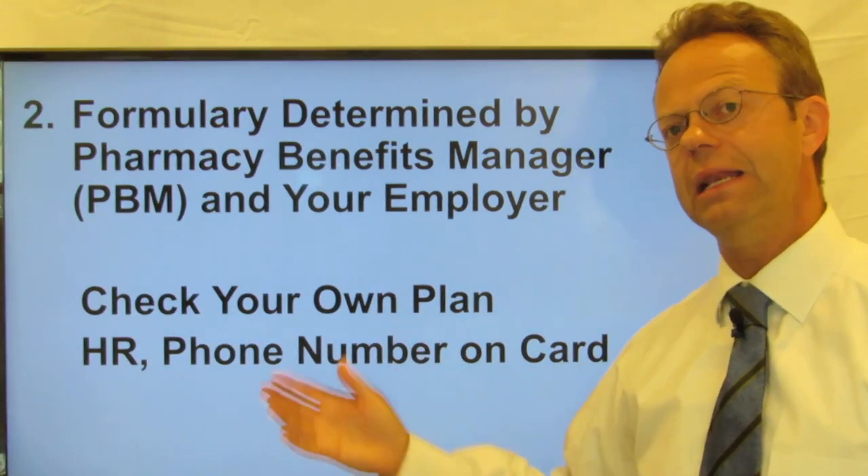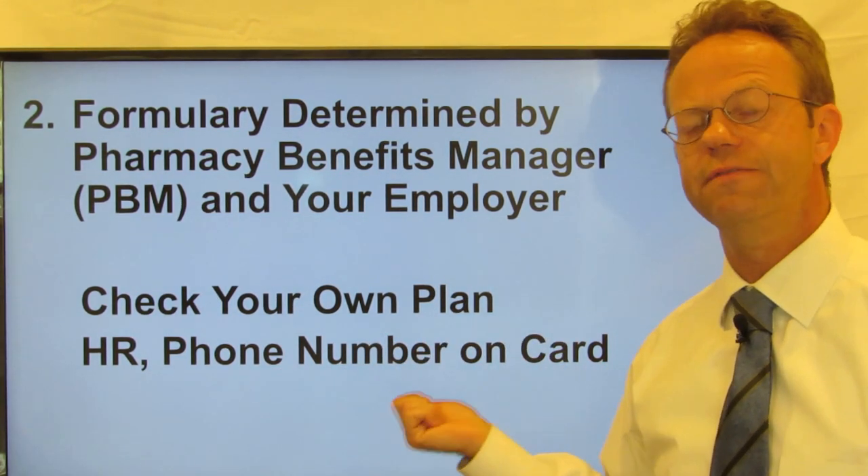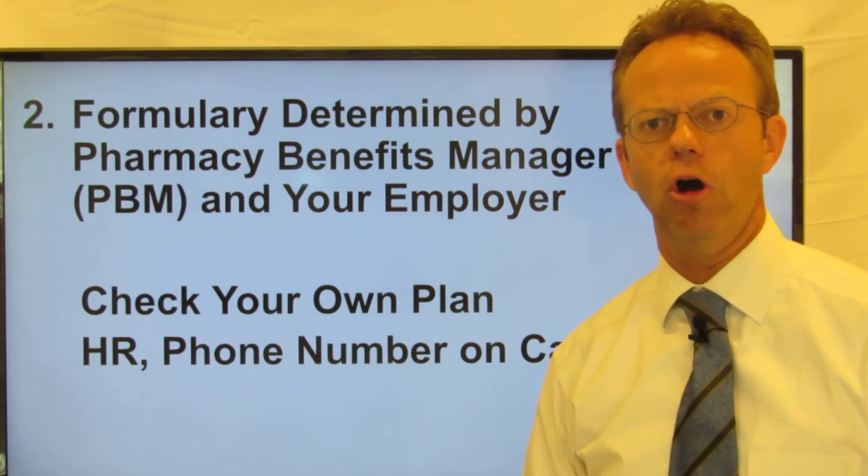You need to check with your own plan either through HR or through the phone number on the back of your card specifically for the PBM. Oftentimes there's a different PBM phone number to call.